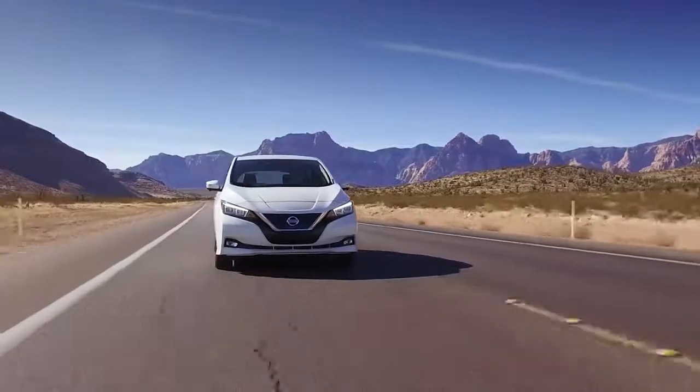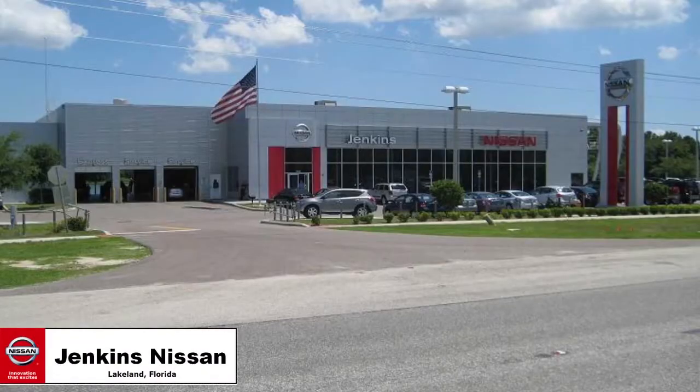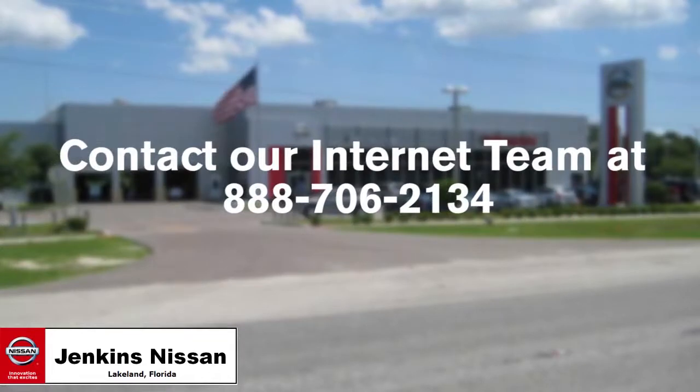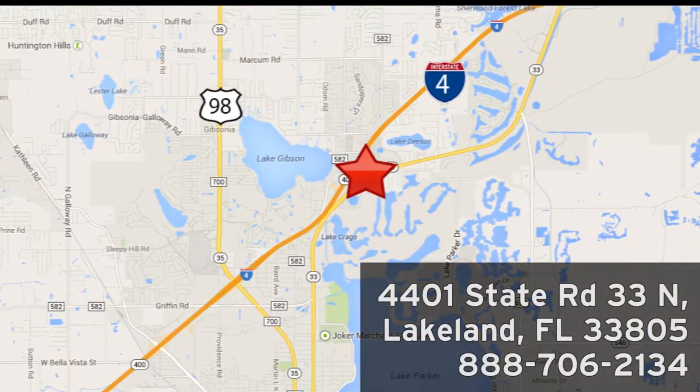Rest assured, you will receive fast, friendly, direct, and honest pricing at Jenkins Nissan. You can contact our internet team at 888-706-2134, or visit us in person at 4401 State Road 33 North in Lakeland, Florida.